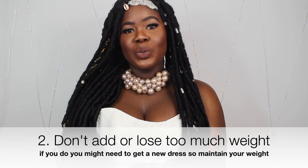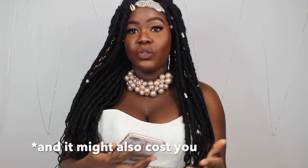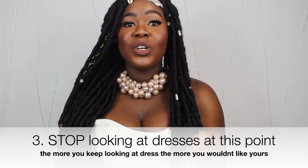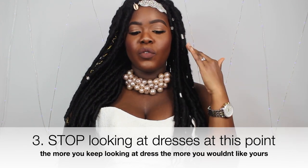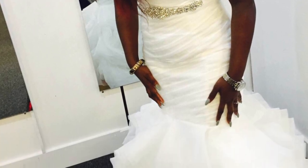Don't add or lose too much weight, because there's only so much the dress can be altered depending on the material — if you change too much, they might need to make a whole new dress and there may not be time for that. Also, stop looking at more dresses once you've bought yours. I kept looking after buying mine and ended up shopping for another dress in a different city because I wasn't happy. I eventually bought a £300 outlet dress, and that's how I ended up with two wedding dresses.